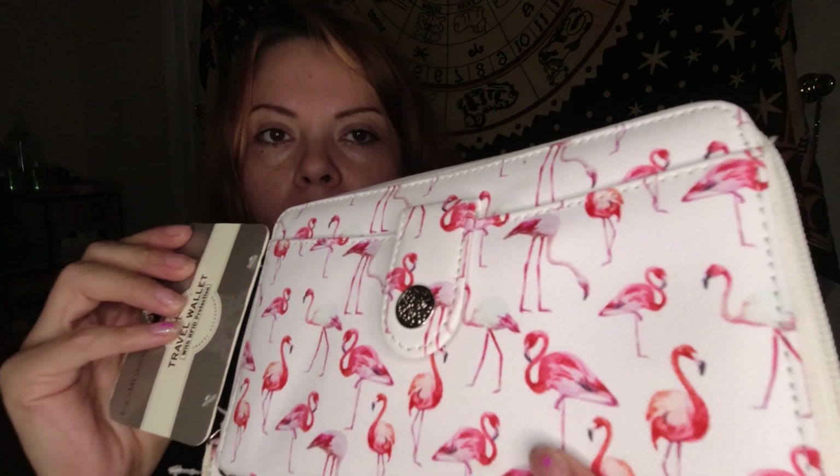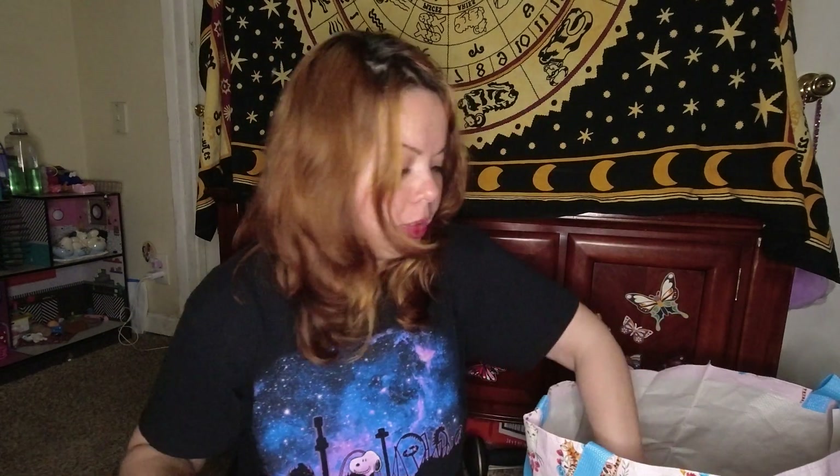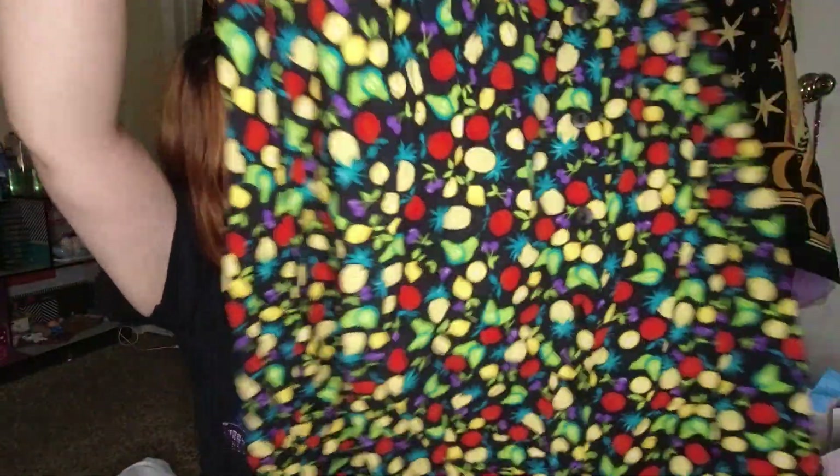Then I found this cute little travel wallet by Jessica McClintock with little prints — this was sold at TJ Maxx. Then I have some little dirty Crocs with Minnie Mouse on them — these are child size 9. And then we have this really cute fruit print skirt by Sag Harbor in a large — very Y2K — and it buttons down too, which is really nice. It's 100% rayon.